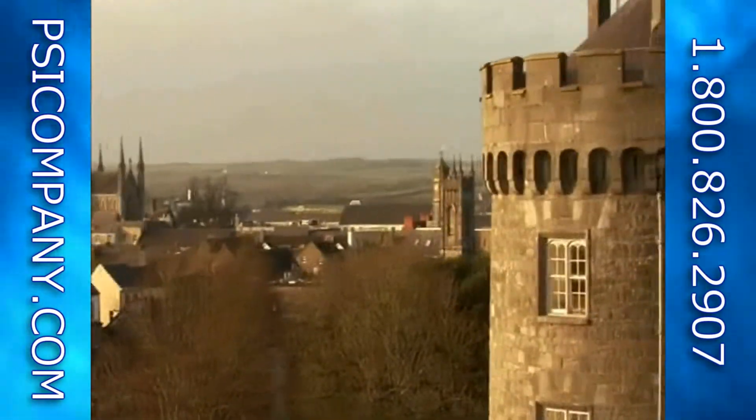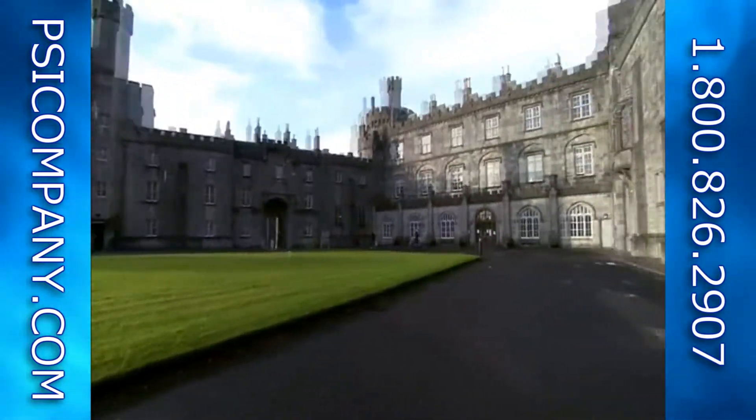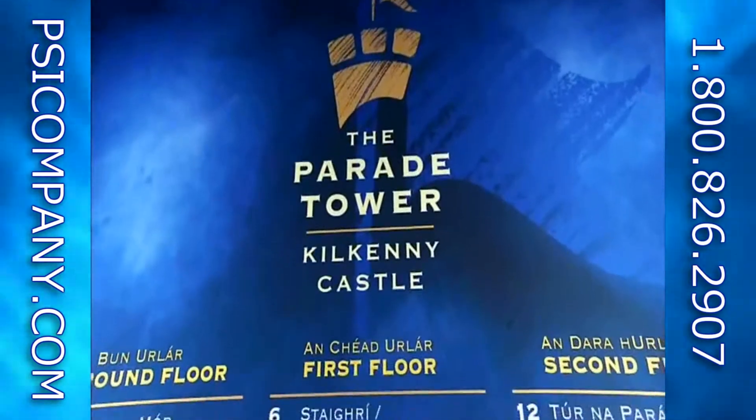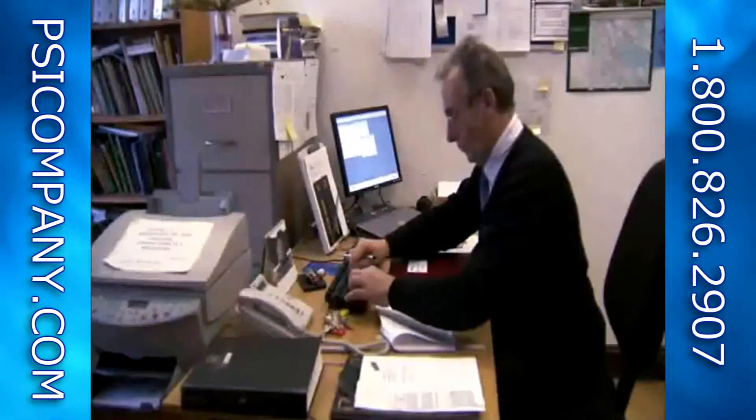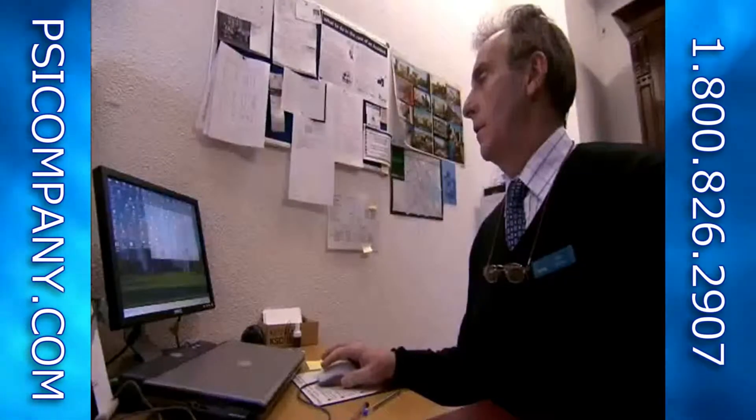I'm Paul Smith, Executive Officer with the OPW IT Infrastructure Department. OPW is the Office of Public Works — we're charged with looking after all the historic and public buildings within the Republic of Ireland. Kilkenny Castle is not only a heritage site and visitor centre, it's a working office. The OPW took over the running of the castle approximately three years ago, and we had a number of staff spread out across the castle with very limited access to email and also to internet.